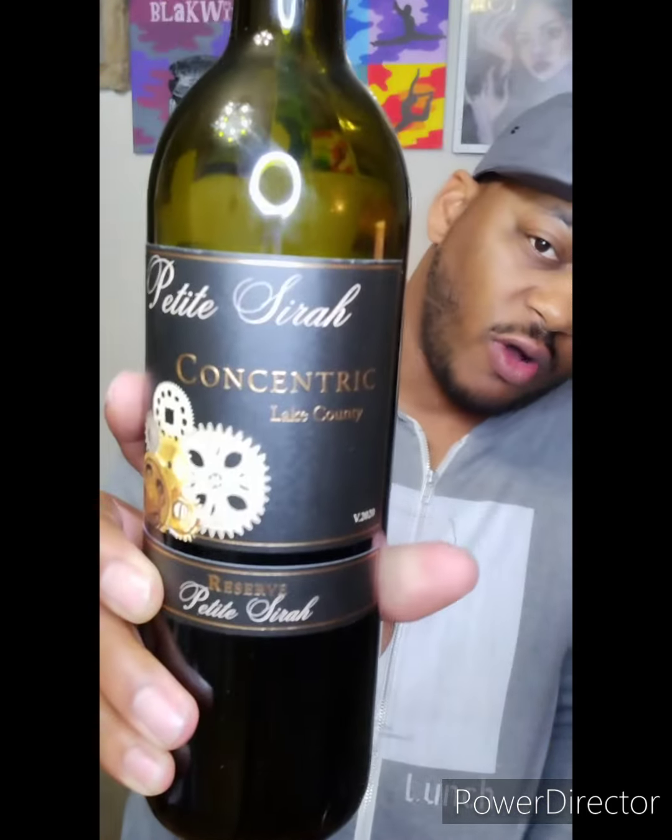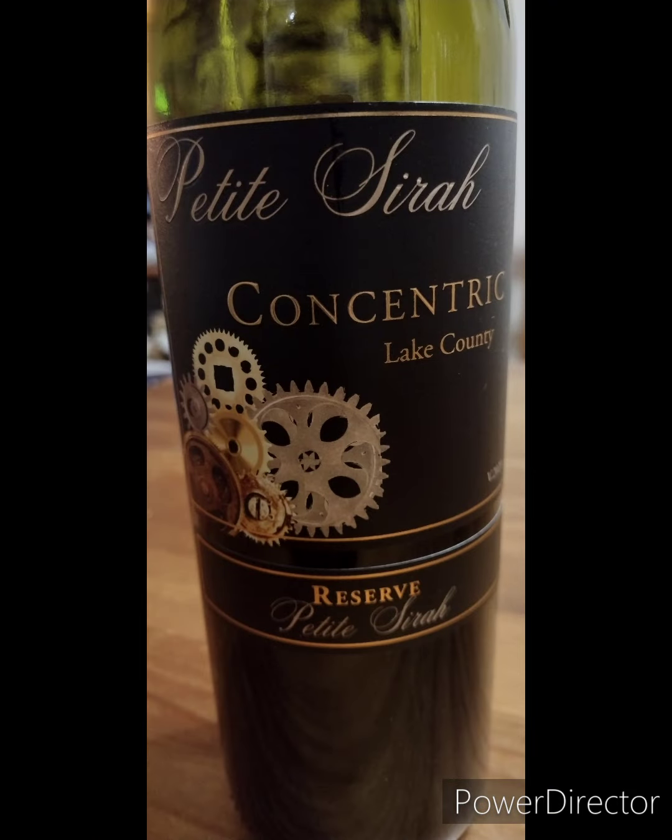Today we're talking about Concentric Petite Syrah out of Lake County, California — a little bit more northern than Napa. This is their reserve Petite Syrah. If you do not know about Petite Syrah, it has no relation to Syrah itself. Sometimes it's referred to as Durif in certain areas of the world. They tend to be medium plus to full body wines. I love Lake County and I don't think it gets enough eyes on it as it should — it's just one of the California wine regions I really dig that people don't look at too much.